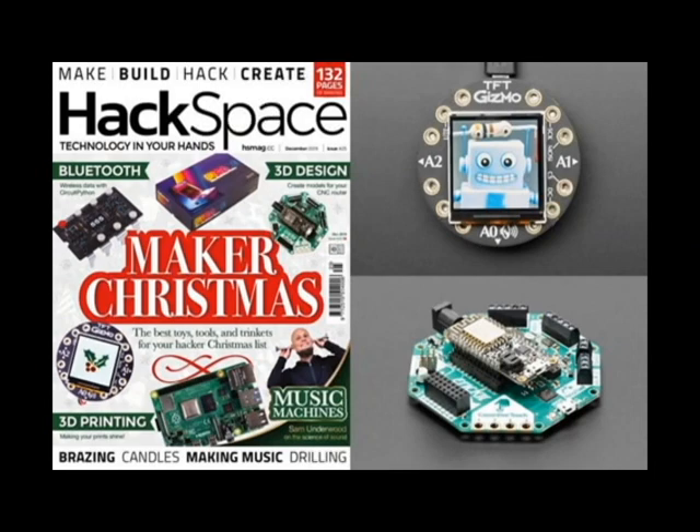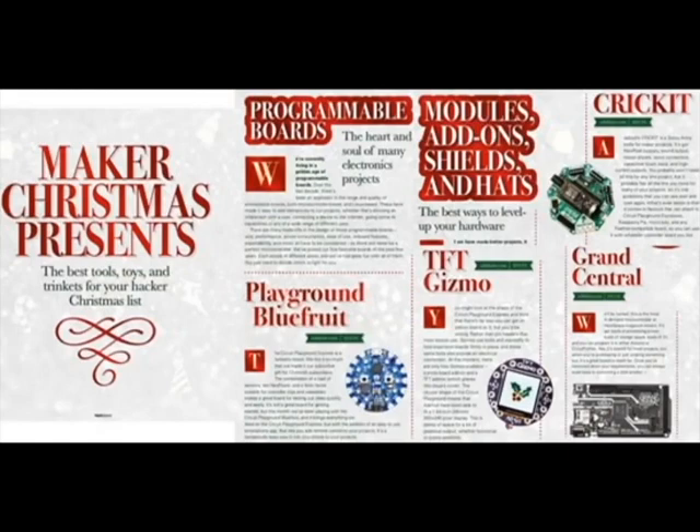This is the latest issue of Hackspace Magazine. We are thankful for them because they manage to put together a magazine every month and it's fantastic. I used to work at lots of different magazines, I know what goes into it. Hackspace Magazine — Maker Christmas — it has a ton of great Adafruit things, they all run CircuitPython, and a lot of our stuff ended up on the cover.